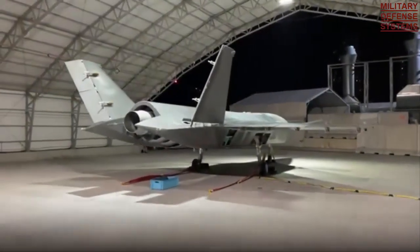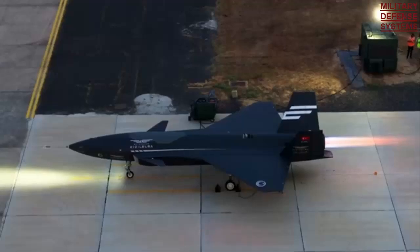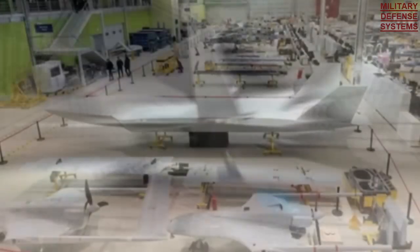Ukraine-made AI-322 engines will also be used in the second Kizilelma variant. According to aviation experts, with the AI-322 engine which also has afterburner capability, Kizilelma aims to fly much faster, probably at transonic and supersonic speeds.